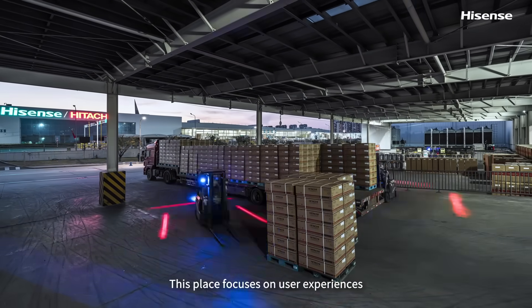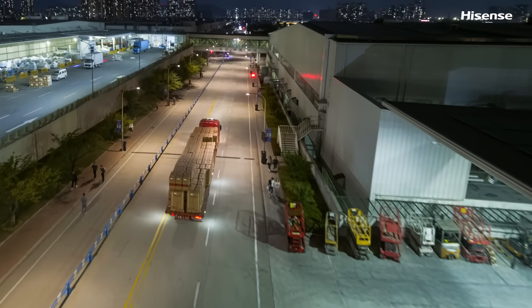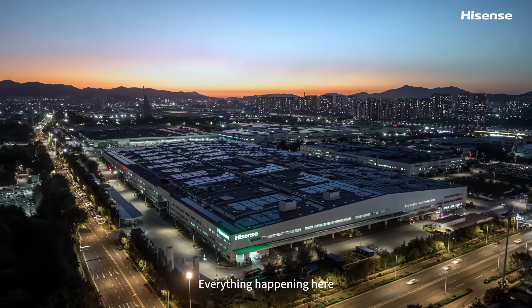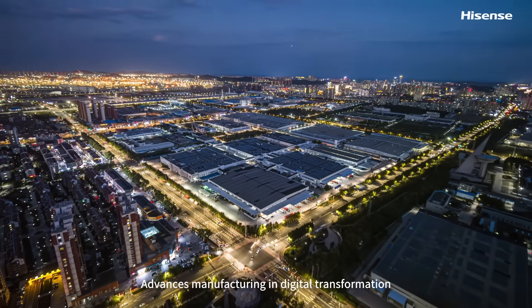This place focuses on user experiences — let the beauty of home come faster. This is the world's first VRF Lighthouse factory. Everything happening here advances manufacturing in digital transformation.